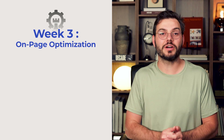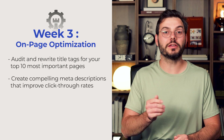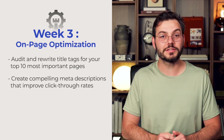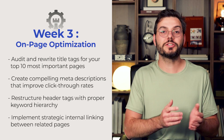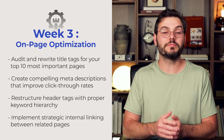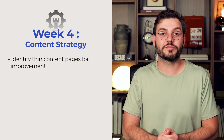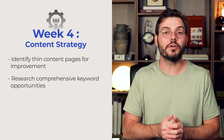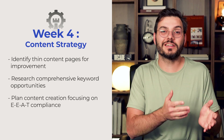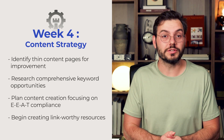Week three: on-page optimization. Audit and rewrite title tags for your top 10 most important pages. Create compelling meta descriptions that improve click-through rates. Restructure your heading tags with proper keyword hierarchy, and implement strategic internal linking between related pages. Week four is your content strategy: identify thin content pages for improvement, research comprehensive keyword opportunities — go for easy low-volume keywords first — plan content creation focusing on E-E-A-T compliance, and begin crafting link-worthy resources.